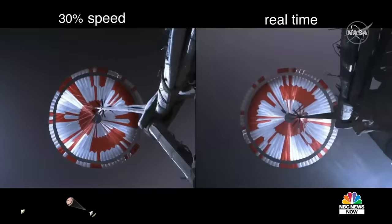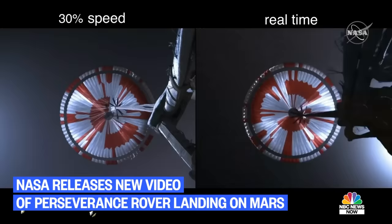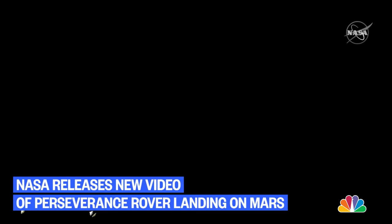Navigation has confirmed that the parachute has deployed and we are seeing significant deceleration in velocity. Our current velocity is 440 meters per second at an altitude of about 12 kilometers from the surface of Mars.